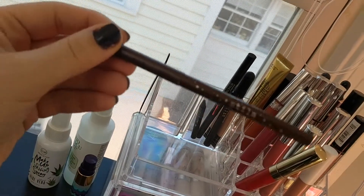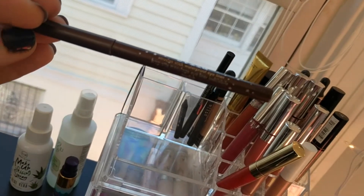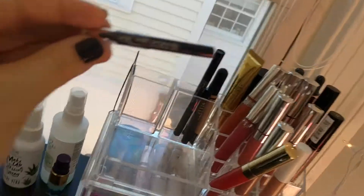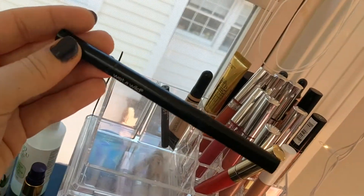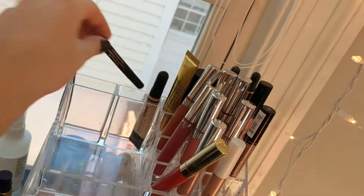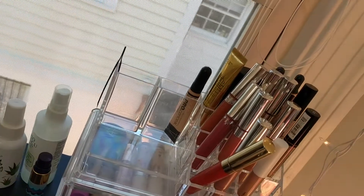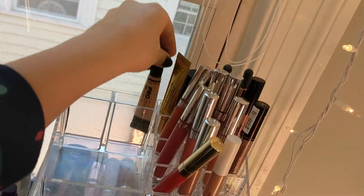I've got a really old Stila Smudge Stick Waterproof Eyeliner in the shade Lionfish, a tiny sample of the Makeup Forever Aqua XL Eyeliner, a Wet n' Wild Retractable Brow Pencil, and the Stila Stay All Day Eyeliner. I like the Stila Stay All Day, but it has a felt tip and I prefer the brush tip. And then there's the LA Girl Pro Conceal — it just didn't fit in my concealer drawer, so I keep it back here.